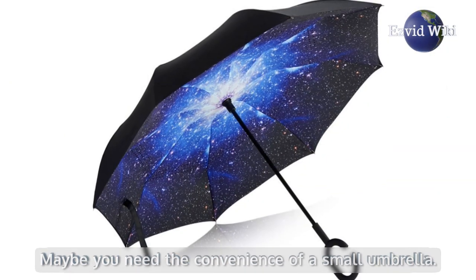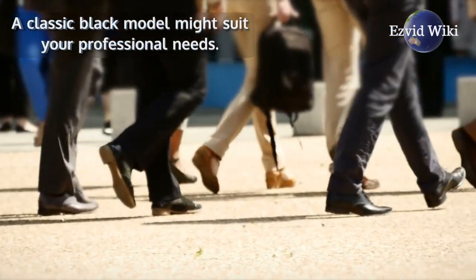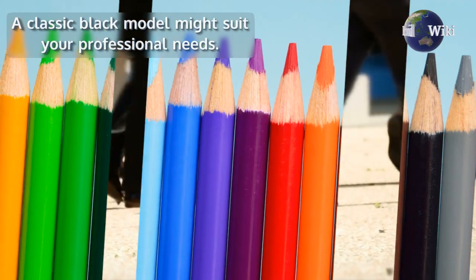Perhaps you want a big one so you can share it with a friend. A classic black model might suit your professional needs. Or maybe you want to let your colors shine through.